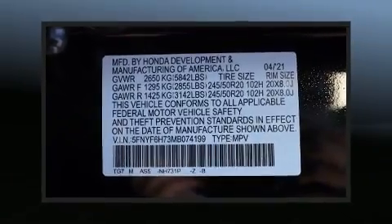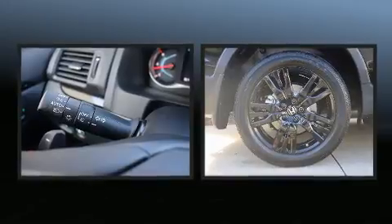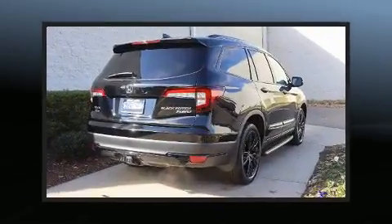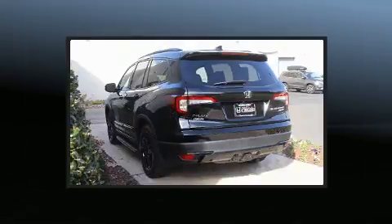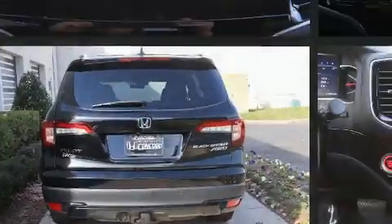It includes power seats, automatic dimming door mirrors, front fog lights, remote keyless entry, and air conditioning. Audio features include an AM/FM radio, rear-mounted audio controls, steering wheel-mounted audio controls, and 10 speakers providing excellent sound throughout the cabin.